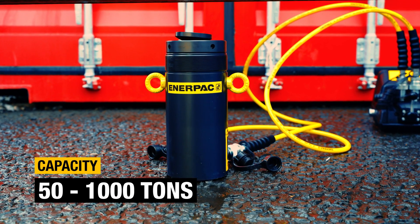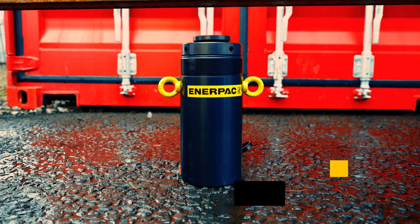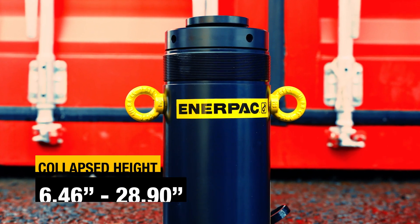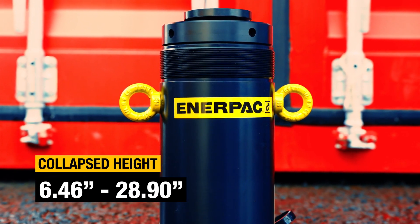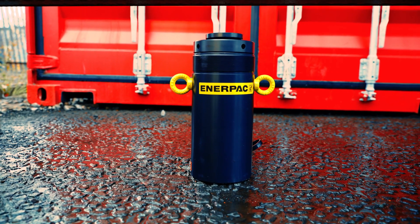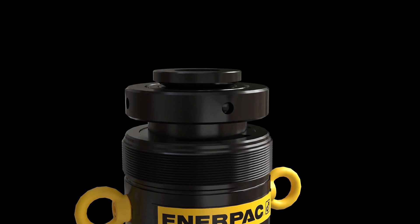And with so many models to choose from, you'll find an HCRL High Tonnage Double Acting Lock Nut Cylinder for almost any application. They're powerful, safe, fast, and incredibly durable.